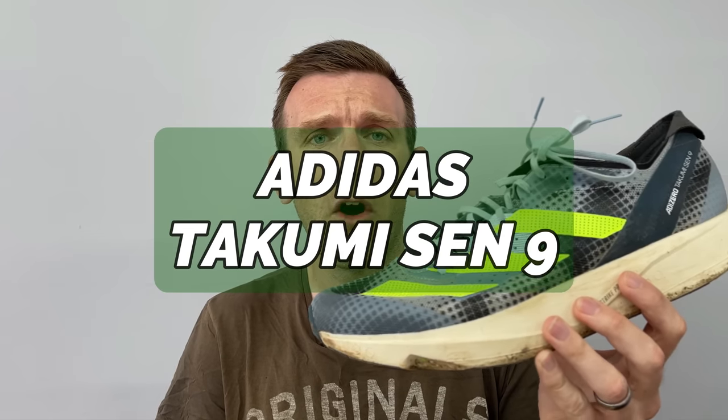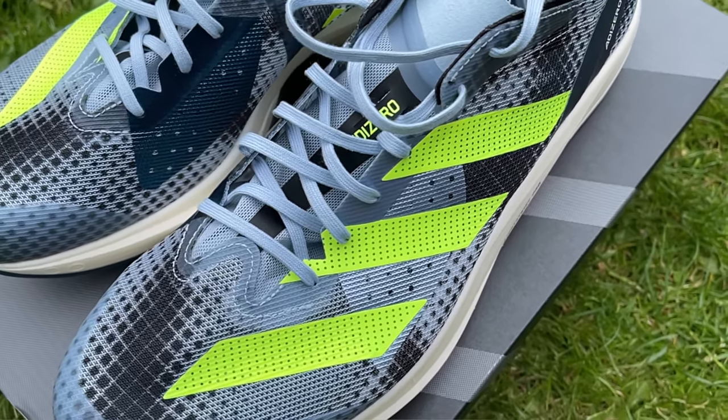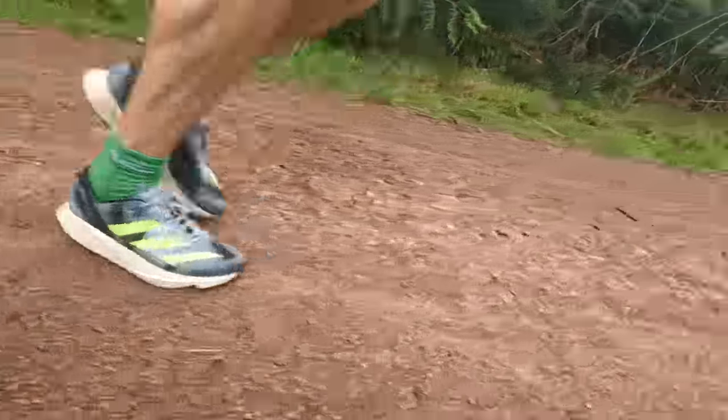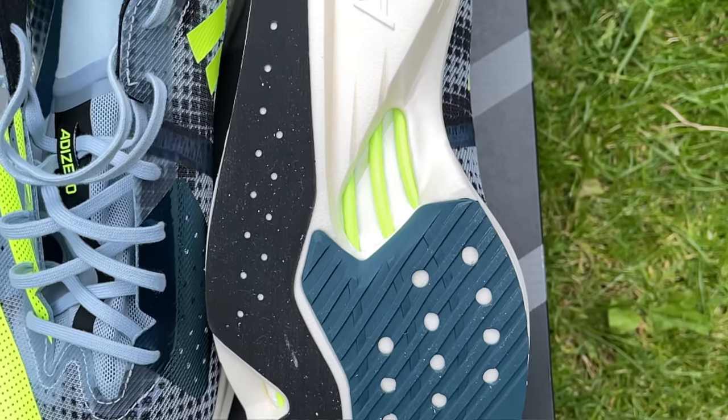The Takumi Sen 9 from Adidas — my mind is blown with this shoe and I genuinely am lost for words. There's a reason why it hasn't run away with the top spot, and we'll talk about the comparison with the Hyperion Max shortly. I couldn't test the 8, but I gather the 8 and 9 are extremely similar. If the 8 is on sale, absolutely grab it. This thing is brilliant — I got it four or five weeks ago, I've got 80-plus miles in it already, and it has pretty much taken most of my workouts ever since. I have not enjoyed a faster speed-day shoe like this in a very, very long time, and there is no other shoe I want to gravitate towards right now.